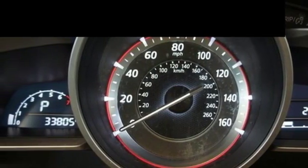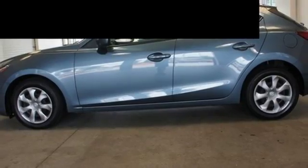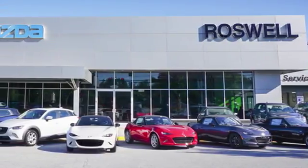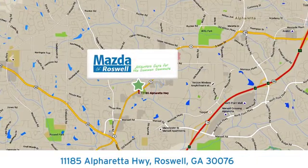Never have to choose between fun and functional again. Test drive this Mazda 3 today. For your cure for the common commute, visit today. We're conveniently located at 11185 Alpharada Highway in Roswell, Georgia.